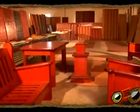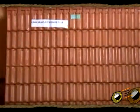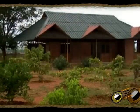Coir has found added value and utility as a composite product — be it as doors, wall panels, or furniture. These composite boards possess both fire retardant as well as termite resistant properties. This is a unique coir house made entirely out of coir composite boards.